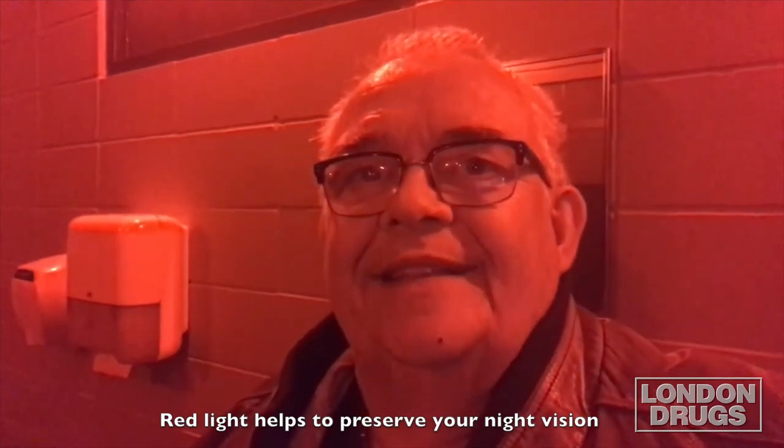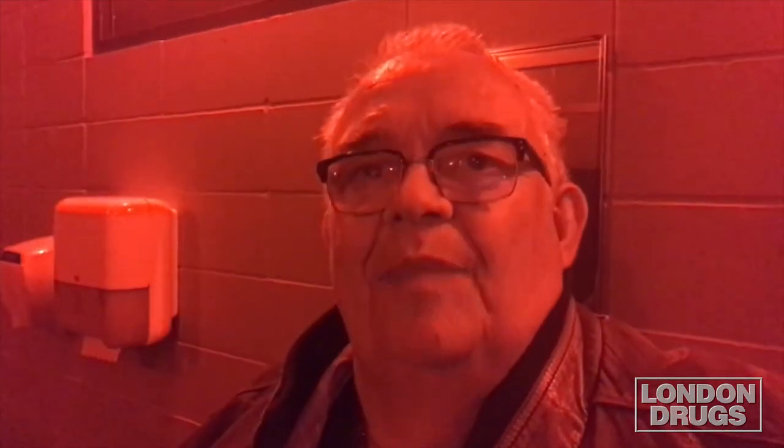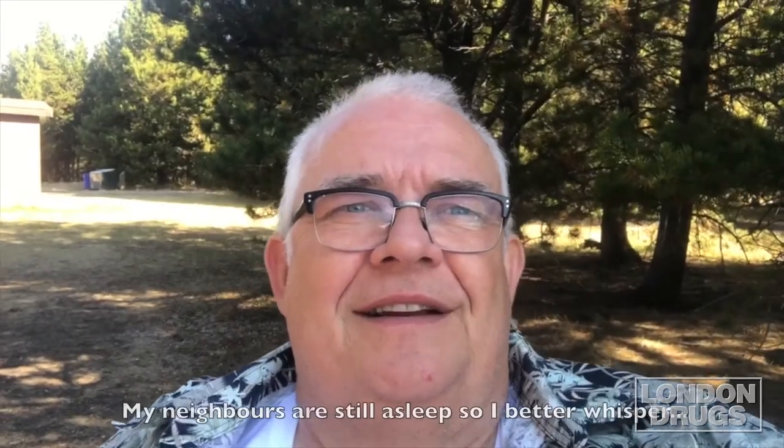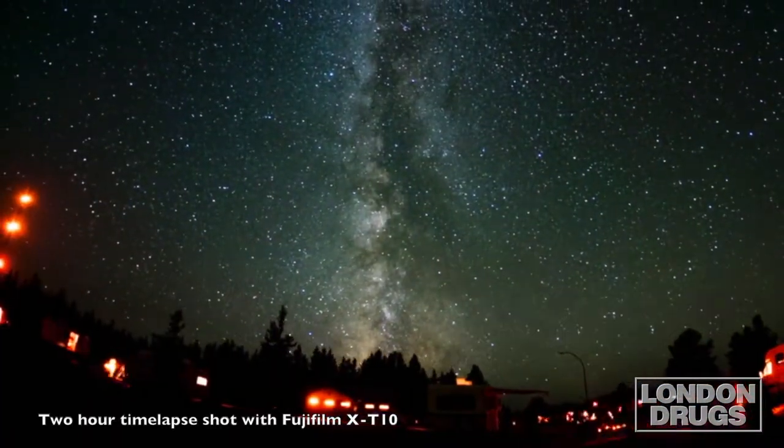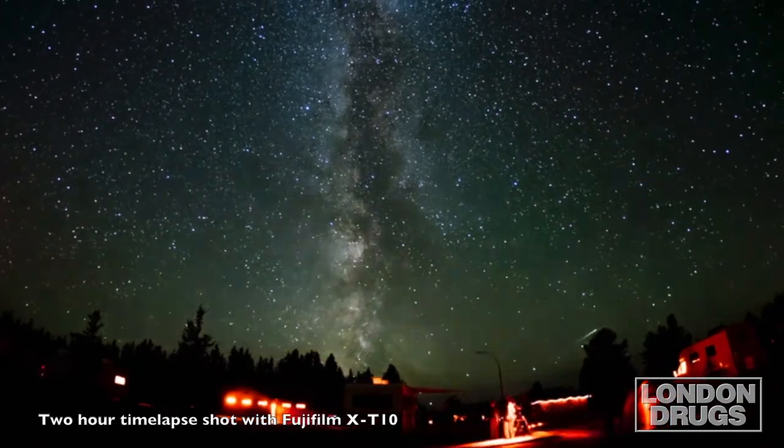It's two o'clock in the morning — my last night of viewing at the star party — and it's an absolutely gorgeous night. I'm recording this in the washroom so as not to break the silence. Now it's Sunday morning, my last day at the star party. Last night was absolutely gorgeous; the Milky Way was magnificent — so much to see and so much to photograph.